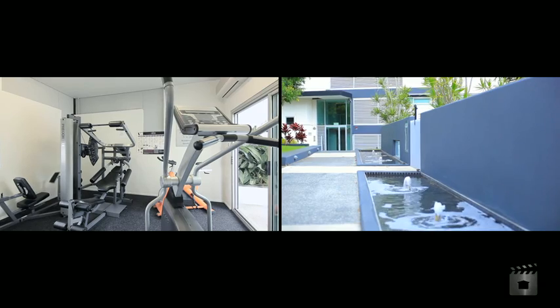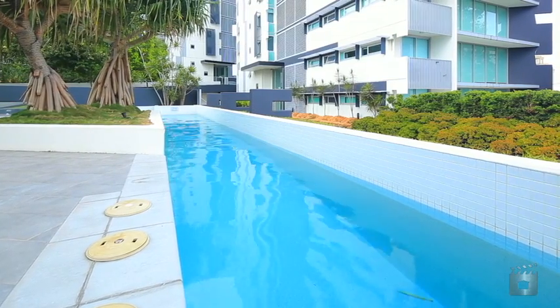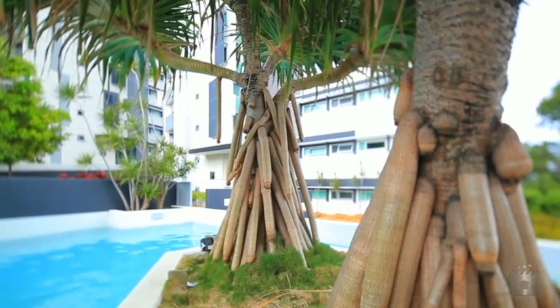Located just a short stroll from the City Cat and multiple bus routes, commuting will be a breeze if you can tear yourself away from the luxurious on-site facilities.